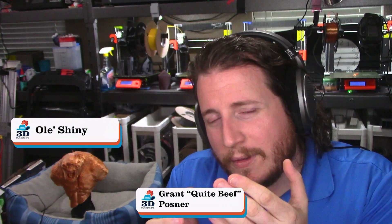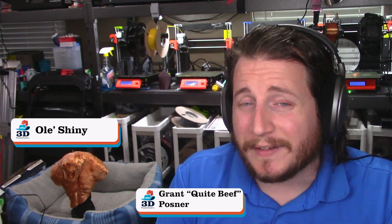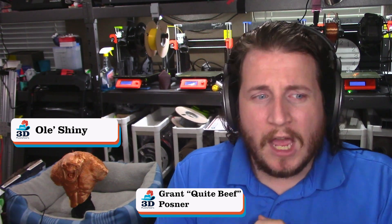Welcome back to the channel. If you are new here, make sure to get subscribed and leave a like if you think we deserve it. We're going to be talking all about the massive news that Prusa has acquired Printed Solid right after we talk about today's sponsor, 3D Musketeers.